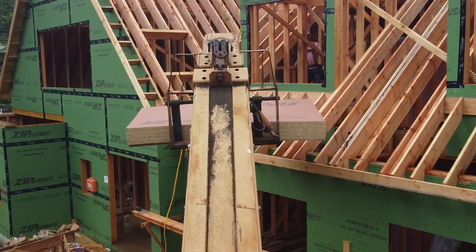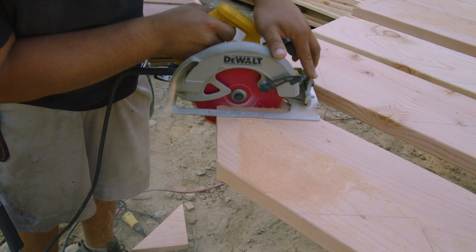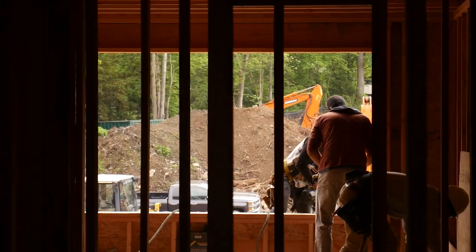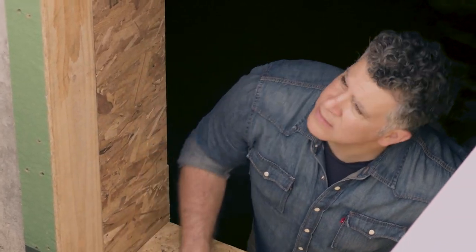Jerry mentioned some living space downstairs. This space has multi-potential functions — it could be a home office, but it's set up so that if someone needed it as a guest bedroom or live-in help, it meets all the safety requirements. The window is a little bigger than normal because it's an egress window — it's a maximum distance off the floor and has steps to get up to grade, so in the event of an emergency people can easily and properly get outside.